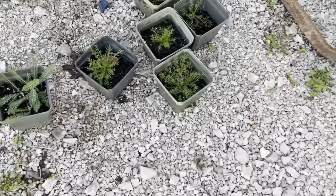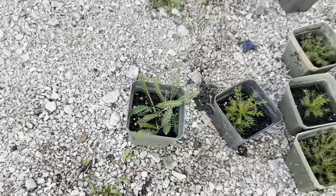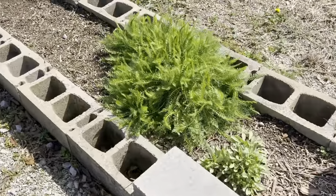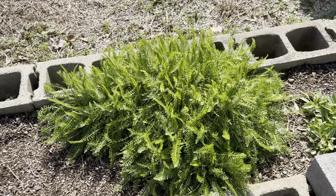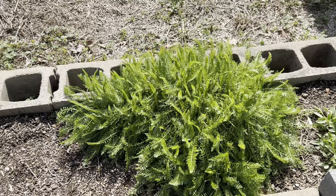These are all chamomile babies. Some more yarrow. My yarrow does great here. This is one of my yarrow plants coming up and taking over — this thing gets quite large, up to three feet tall sometimes.